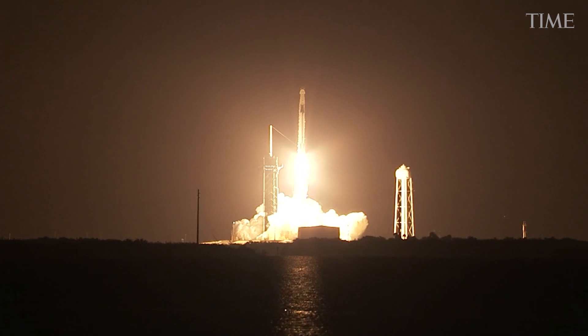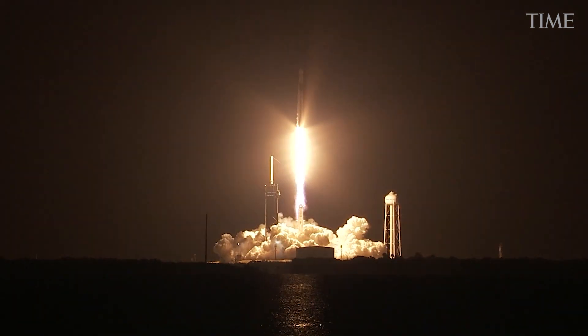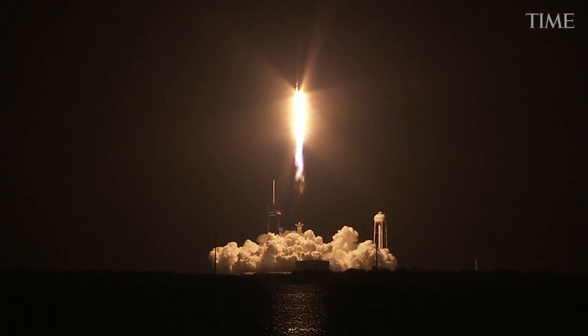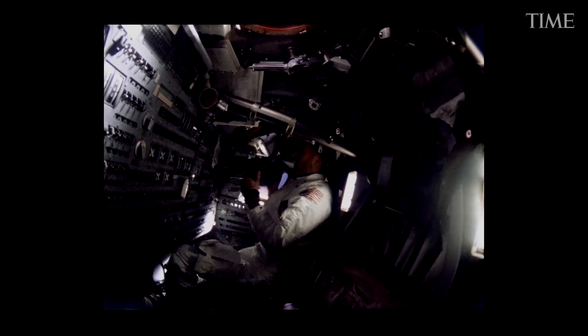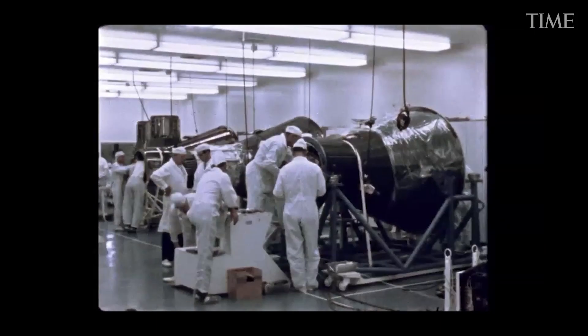Unless, of course, something goes wrong. And in space, something can always go wrong. The new ship has nothing to do with NASA's old Mercury, Gemini and Apollo capsules, which were very much designed with an airplane cockpit in mind.